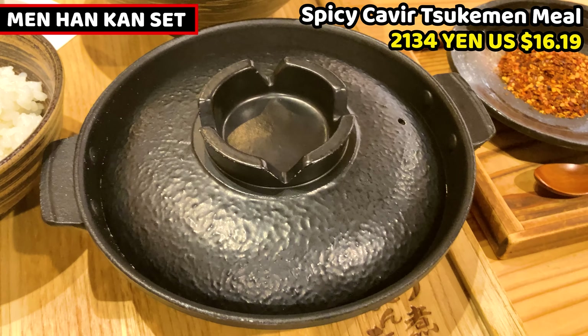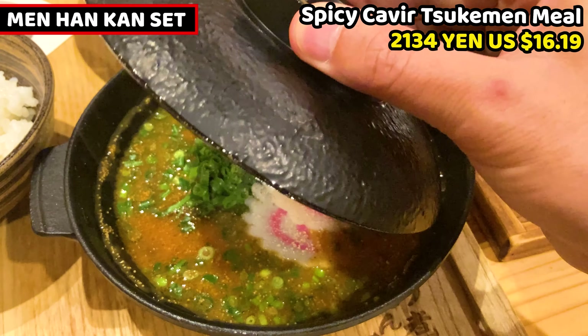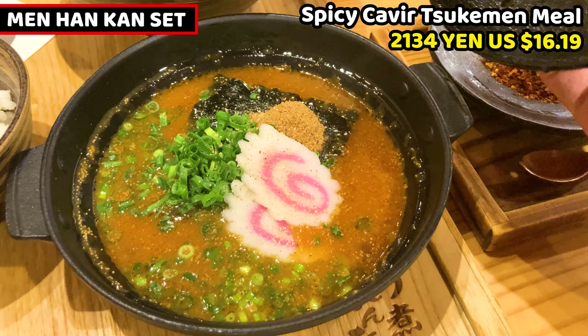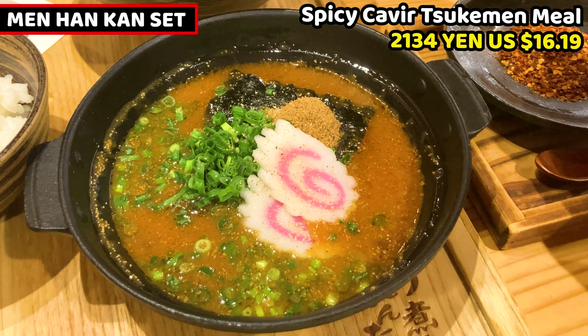My tsukimen has arrived. This is my food for today. I'll share the dipping soup sauce. This is the Menhankan set — it costs 2,134 yen, about $6.19 USD. It's very hot, so be careful when you take off the lid. Let's see it in detail. First one is soup — it's rich and it smells so nice of broth and mentaiko. Spicy cabbage — it doesn't look spicy yet.